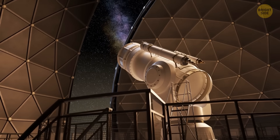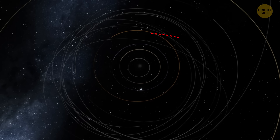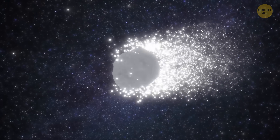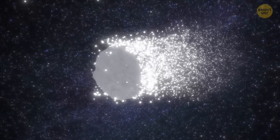Let me give you a little background. 29P is what astronomers call a centaur comet. Those are icy objects that orbit the Sun in the space between Jupiter and Neptune. What's interesting about centaurs is that they're kind of like cosmic hybrids, because they're moving from one kind of space body to another.